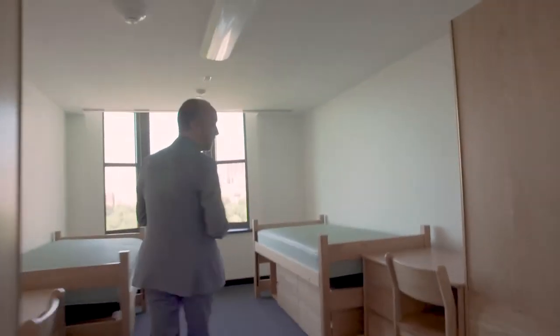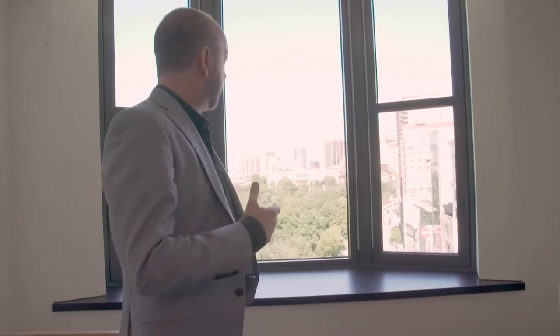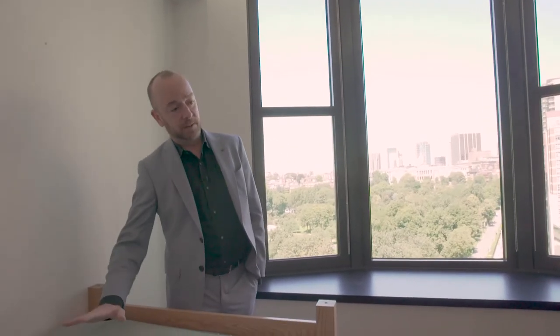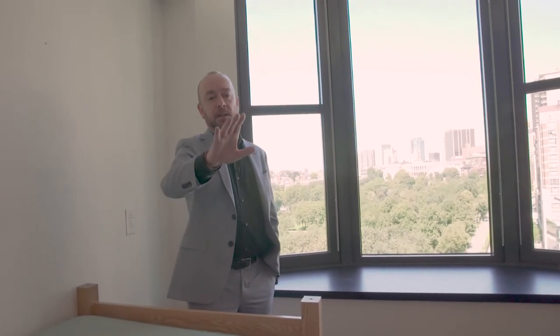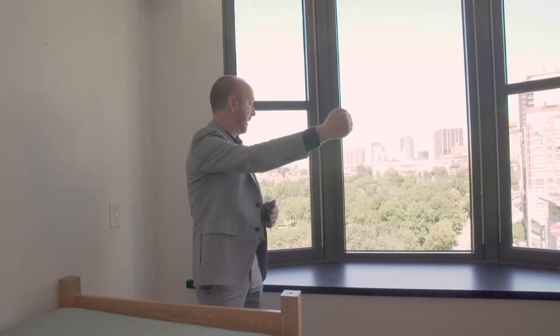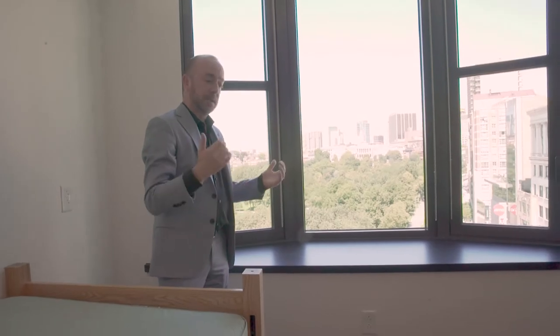So this is what we've referred to as our standard Little Building room — there are more of these than any other type. And obviously a fantastic view of Boston Common and the State House. This is a double room, so it's got the standard complement of Emerson furniture: bed, the captain's chest, desk, chair, and a wardrobe. This is actually quite a large room for a double, but it was dictated essentially by having to marry the room planning in with the existing architecture of the facade. I think it's going to be a fantastic room for two lucky students.